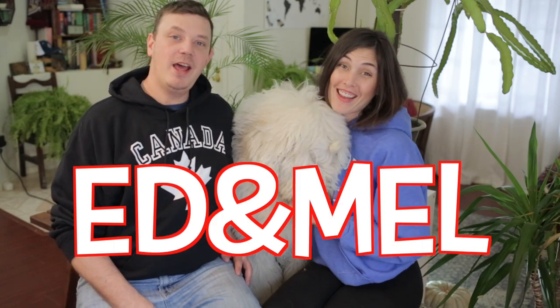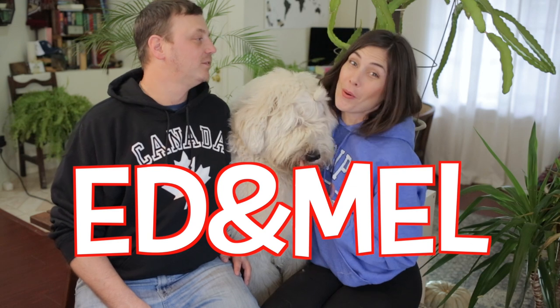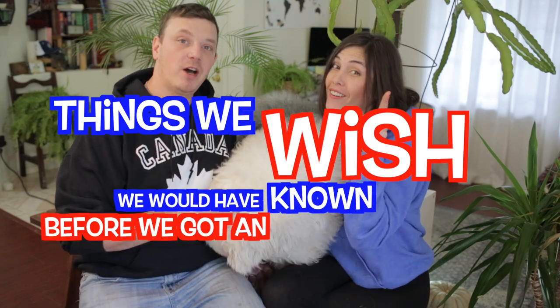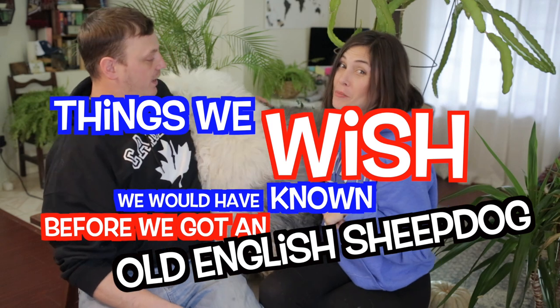Welcome back everybody. I'm Mel. I'm Ed. And we are Ed and Mel. Hello, Ed Wallace. Ed Wallace again. And today we are continuing on our series of things we wish we would have known before we got a sheepdog — an old English sheepdog.